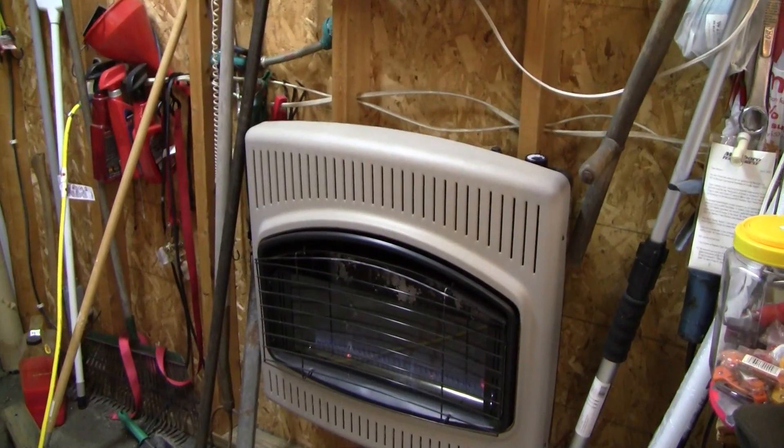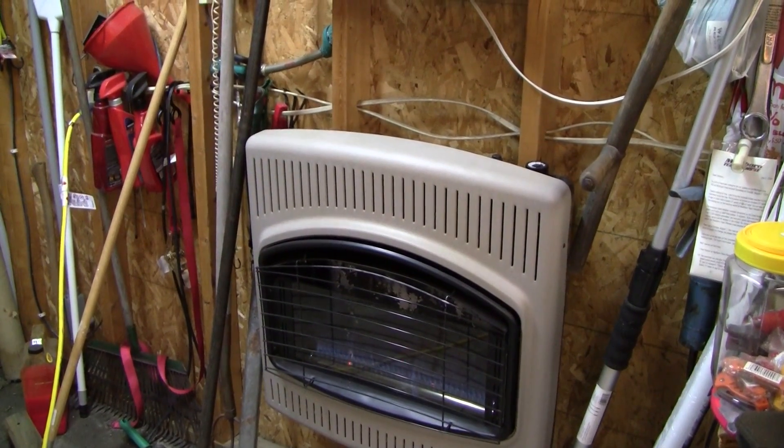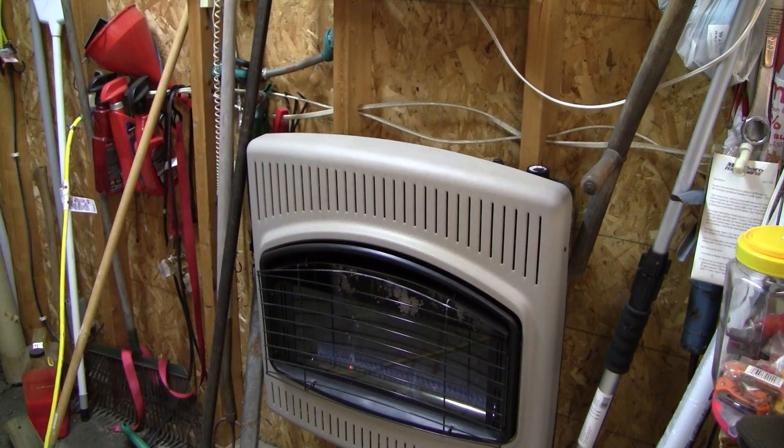I don't remember who the manufacturer of this device is, but it's been a really good heater for the garage. It's worrying me a little bit now, because clearly something is wrong. I just don't know what would make it smell like kerosene — not overwhelmingly, but it definitely has that kerosene smell to it.